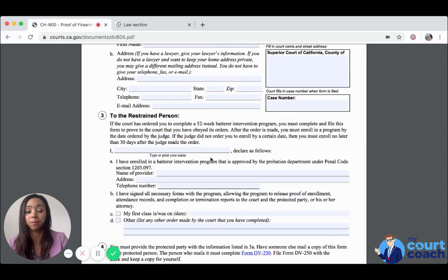This form gives you a notice: if the court has ordered you to complete a 52-week batterer intervention program, you must complete and file this form to prove to the court that you have obeyed its orders. After the order is made, you must enroll in a program by the date ordered by the judge. If the judge did not order you to enroll by a certain date, then you must enroll no later than 30 days after the judge made the order.